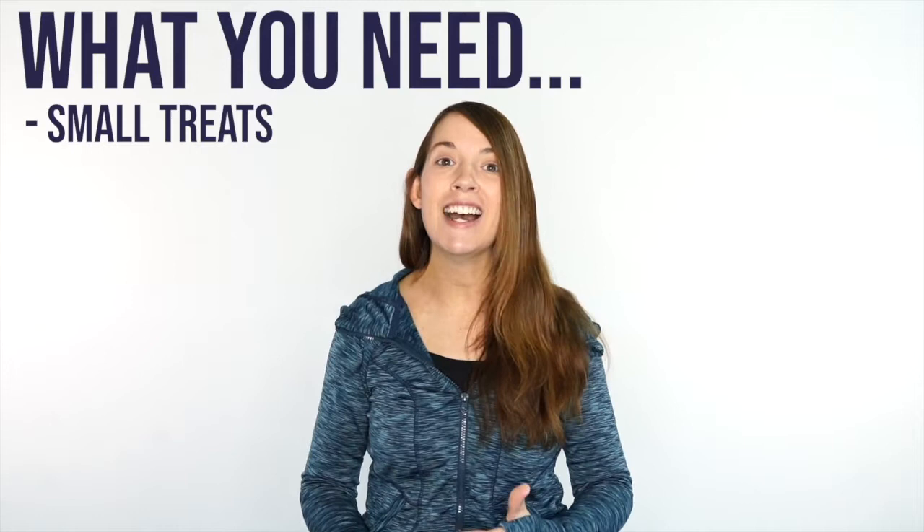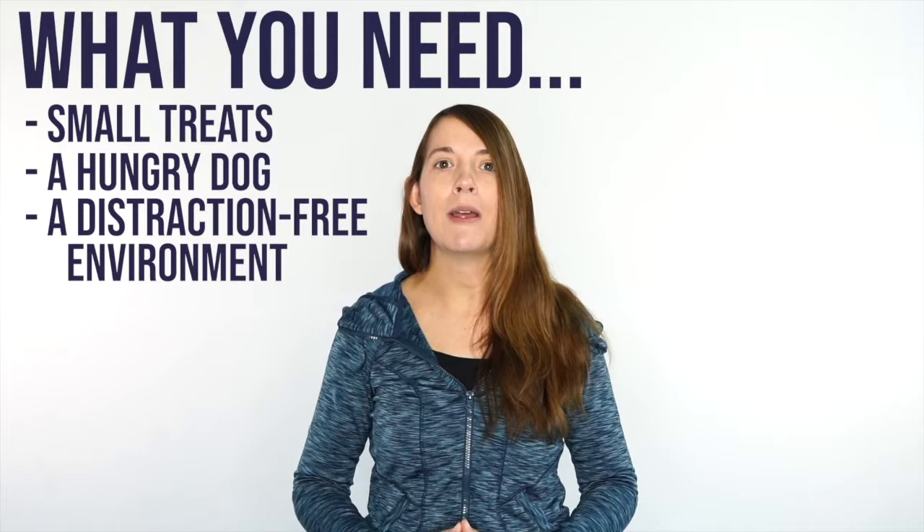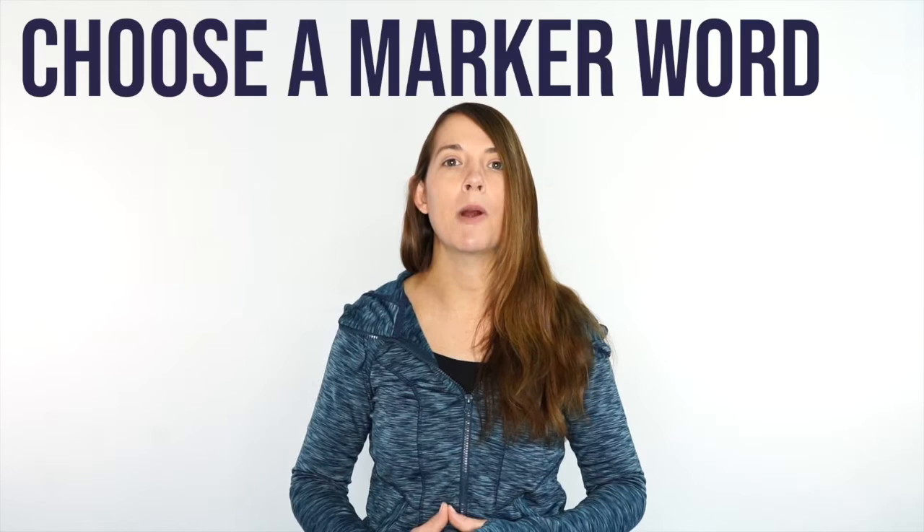Any dog can shape this behavior. All you need is a bunch of small little treats so that our dog isn't eating too much and getting full, a hungry dog that's ready to train, and a distraction-free environment. I love to train in my basement — that way I don't have family members moving around and all my other dogs are put out of the way so that my dog can really focus on the task at hand.